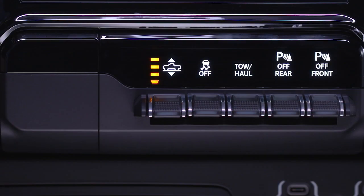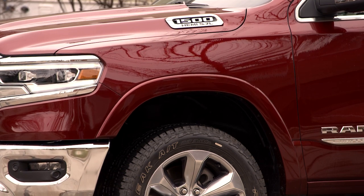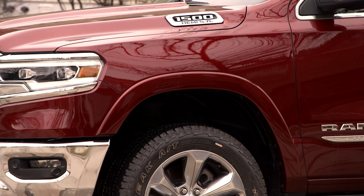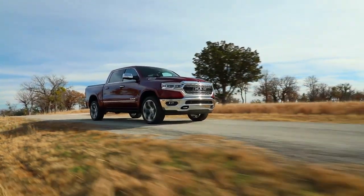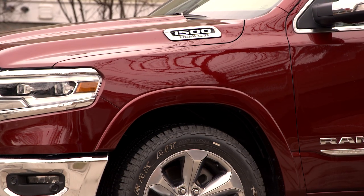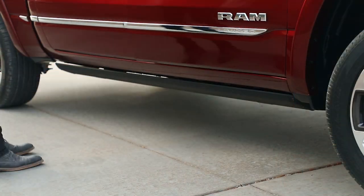Off-Road 1 lifts the truck 1 inch or 25 millimeters from NRH to help clear obstacles. Off-Road 2 gives you 2 inches or 51 millimeters of ground clearance over NRH for even better off-road capability. Entry-exit height lowers the truck 2 inches or 51 millimeters from NRH for easy entry, exit, and cargo loading.